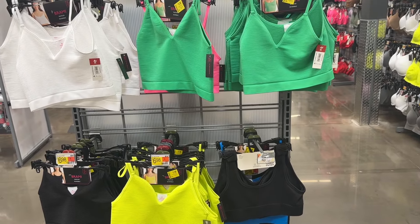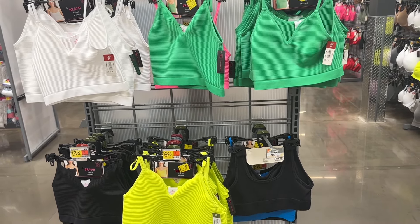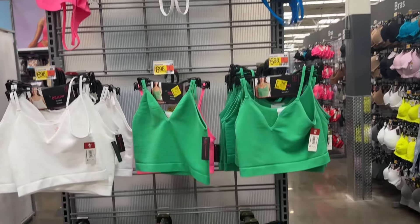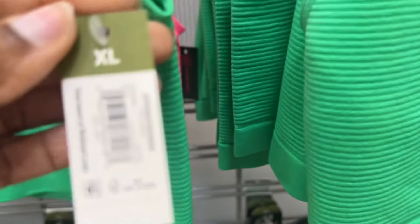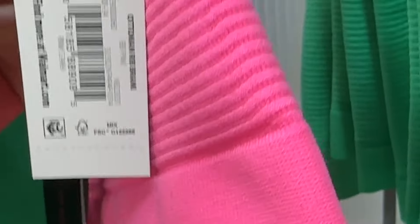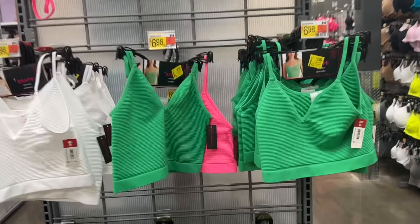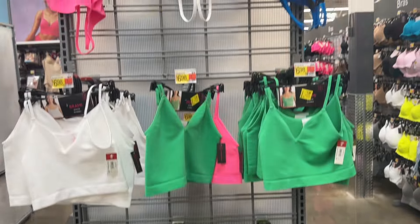Right here they have these, what they call, brownies — they're seamless and reversible. They have all these different colors and are marked down to $3. Here's the green, here's the pink, and white. They were $6.98, so just under $7. You all can look those up.